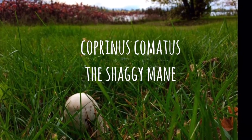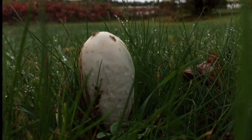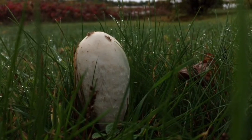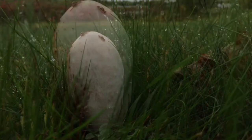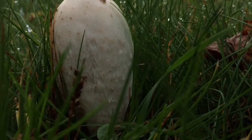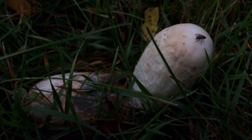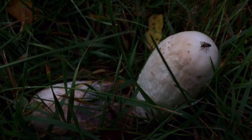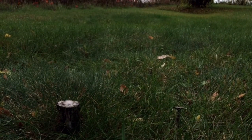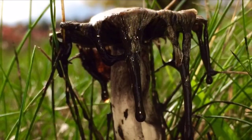Coprinus comatus, the shaggy mane, is for the beginner level forager because of its distinctive long cylindrical shape and shaggy scales which remove with ease. Also known as the lawyer's wig, this mushroom will have tightly packed gills which will drop a black spore print and has an inferior ring. There is possible confusion with other Coprinus species and also Podaxis species if you are in desert-like regions, but Podaxis will have no gills. The shaggy mane will also quickly deliquesce — or turn into an inky black goo — in order to attract flies and spread its spores, so be sure to pick and eat these as soon as possible.